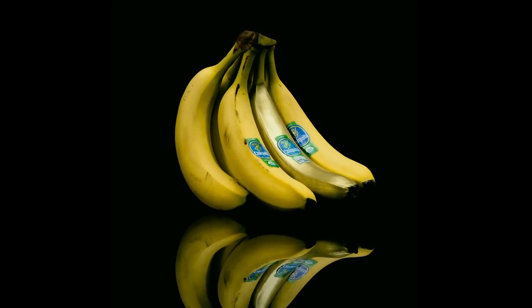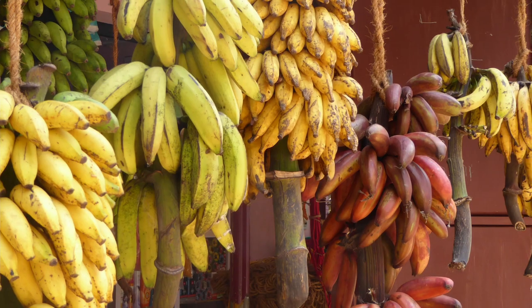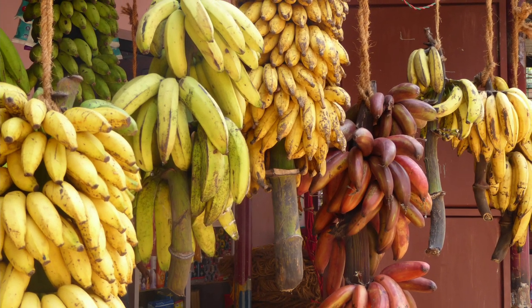The popular edible seedless fruit of the banana plant is, botanically speaking, a berry. Bananas come in a wide variety of tastes, sizes, and colors.